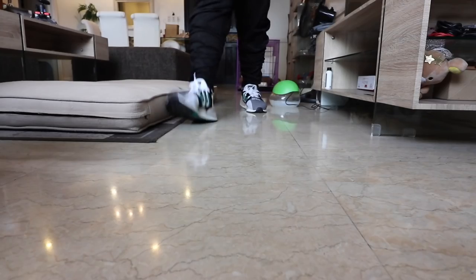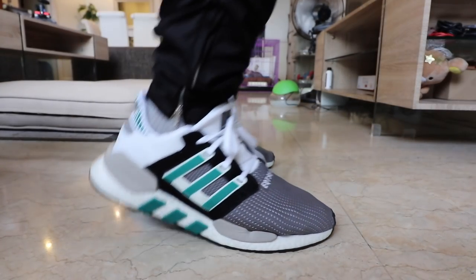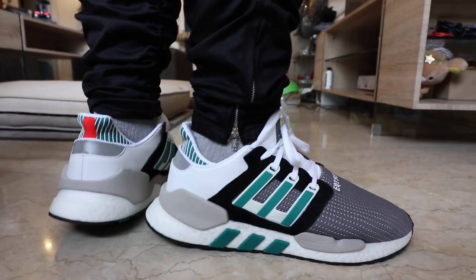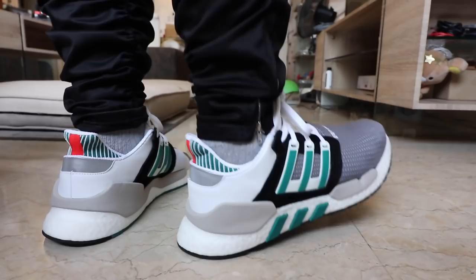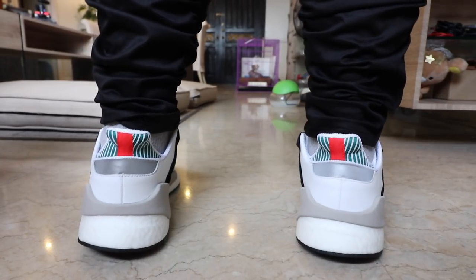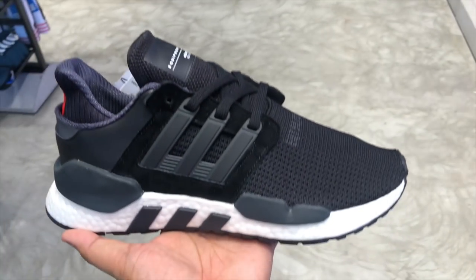Next up, one of my favorite sneakers for 2018 — this is the Adidas EQT 91/18. This sneaker delivers one of the best Boost performances you can ever get. It's so comfortable, the cushioning is amazing, and the additional support at both sides of the sneaker gives your feet better guidance and stability — something you usually didn't get with the EQT line.